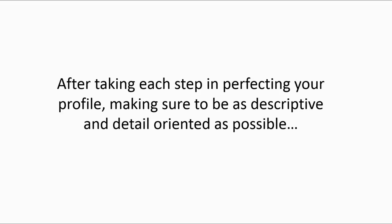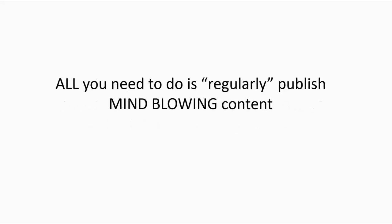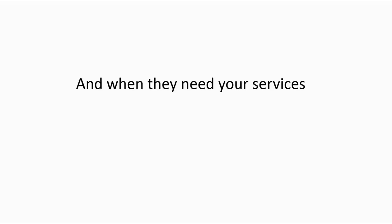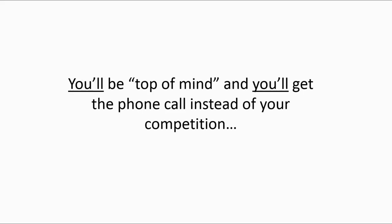After taking each step and perfecting your profile, making sure to be as descriptive and detail-oriented as possible, all you need to do is regularly publish mind-blowing content to keep your profile right in front of your prospect's face. And when they need your services, you'll be top of mind and you'll get the phone call instead of your competition.